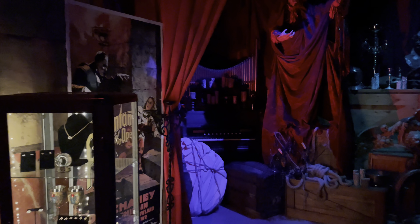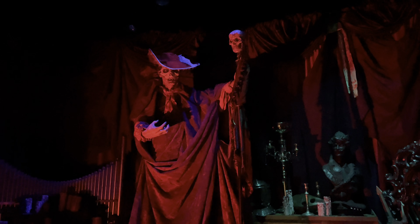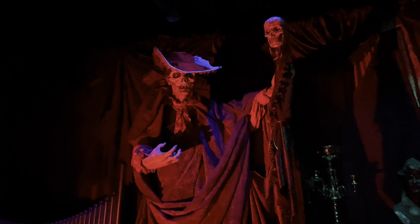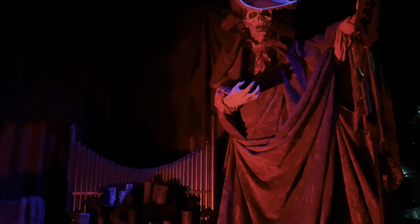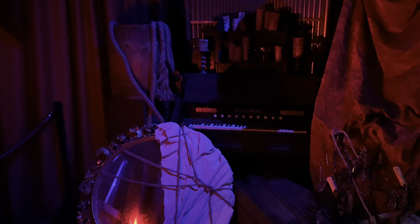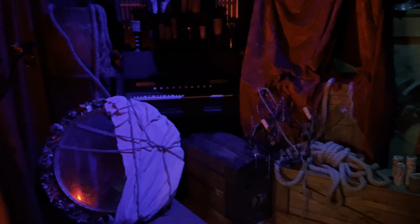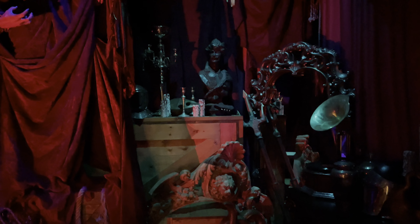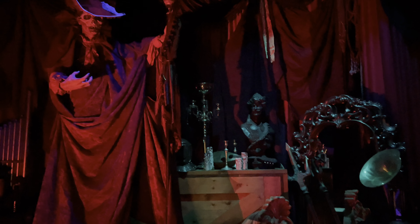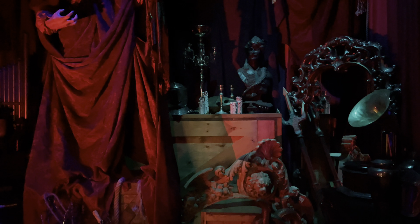We have a room themed to Phantom of the Opera back here. If you are a Universal fan, you're probably going to recognize some of these props from other tribute stores and Halloween Horror Nights and such. It is great to see Universal use so many of these items over and over.